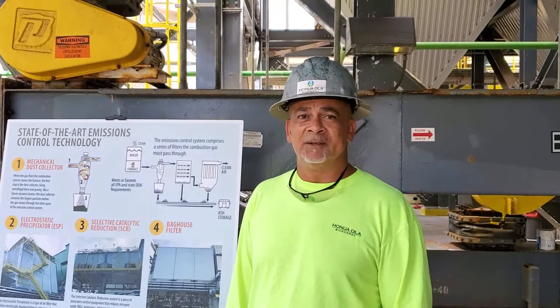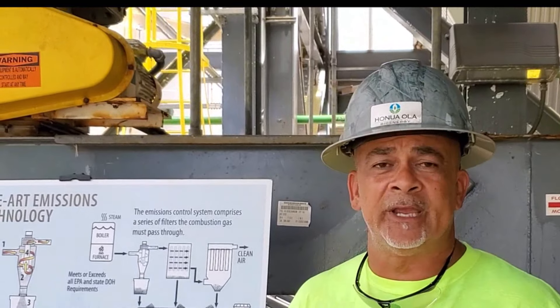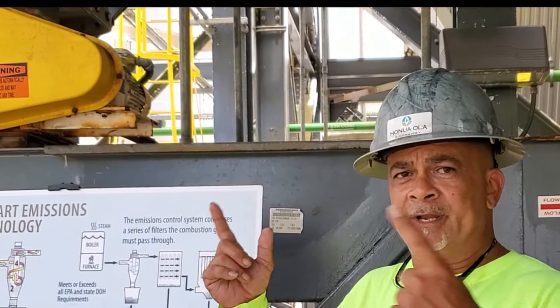Wow, amazing. Are other power plants set up like this? Yeah, they're set up pretty much the same way, except most power plants run either an ESP or a bag house — but we're running both.